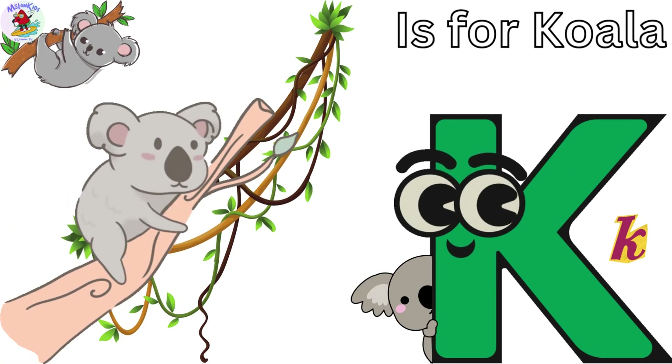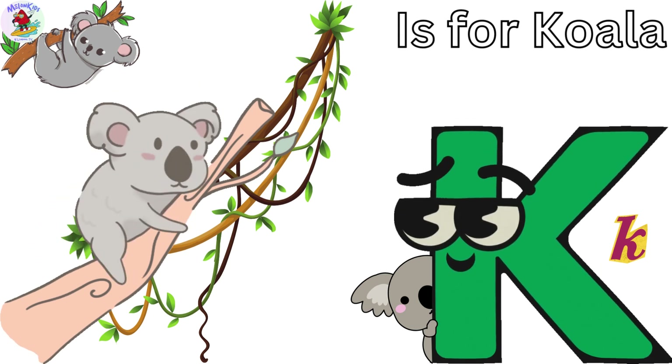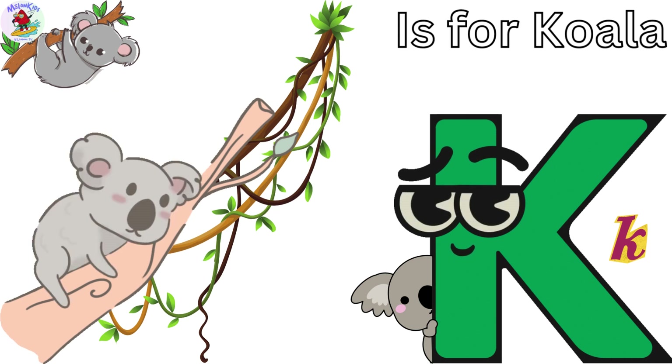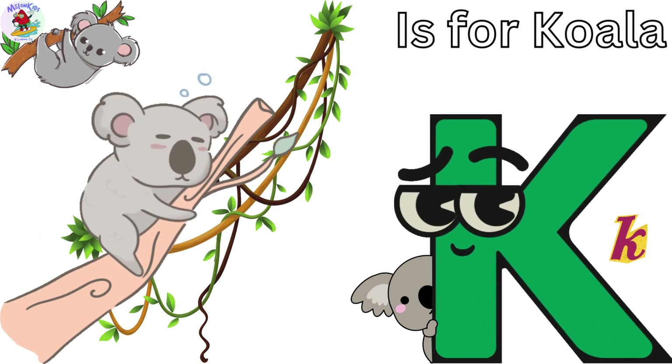K is for Koala. Kevin the Koala loves napping in the cozy branches of his eucalyptus tree. Koalas are experts at sleeping and they have a special diet of eucalyptus leaves.